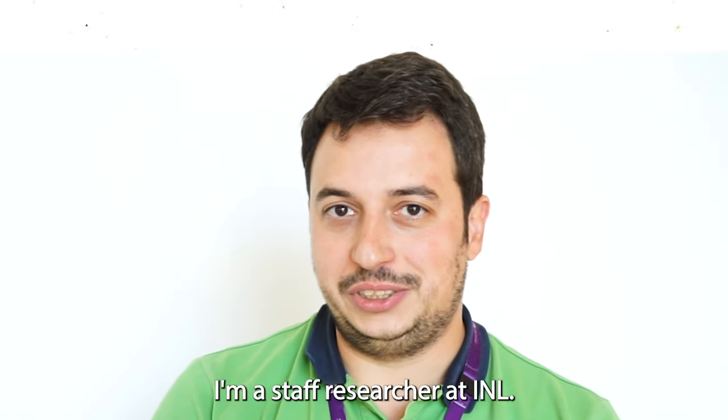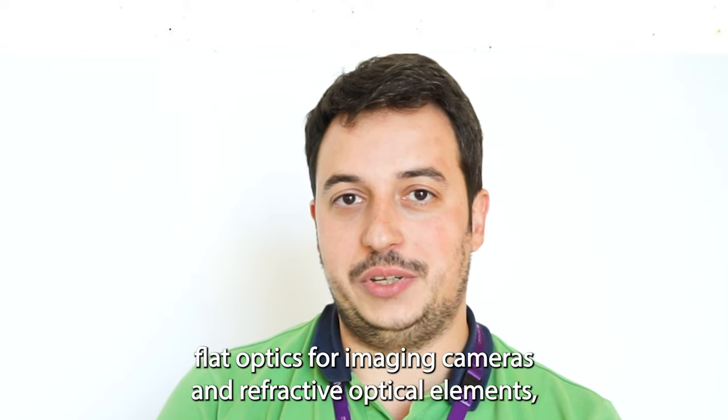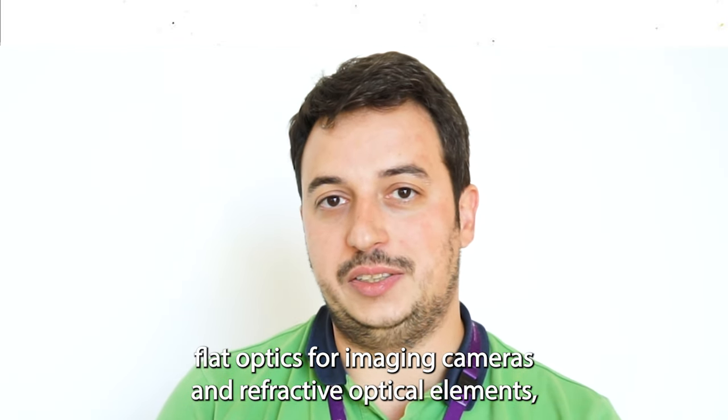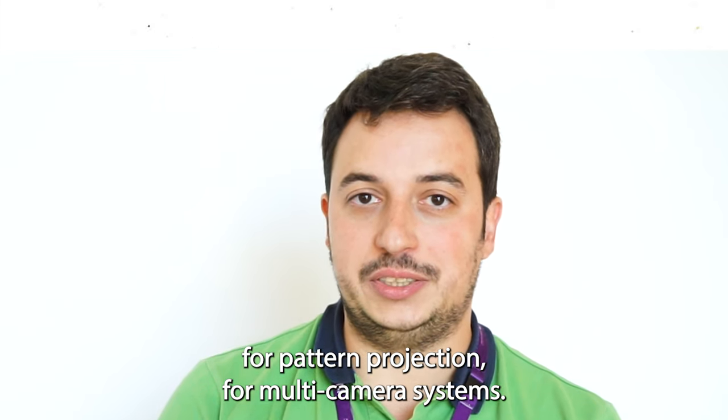I'm Diogo Guien, I'm a staff researcher at INL. My responsibilities in the project are developing flat optics for imaging cameras and diffractive optical elements for pattern projection for multi-camera systems.